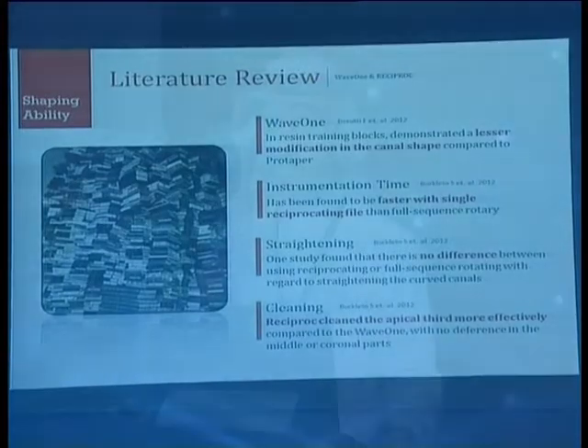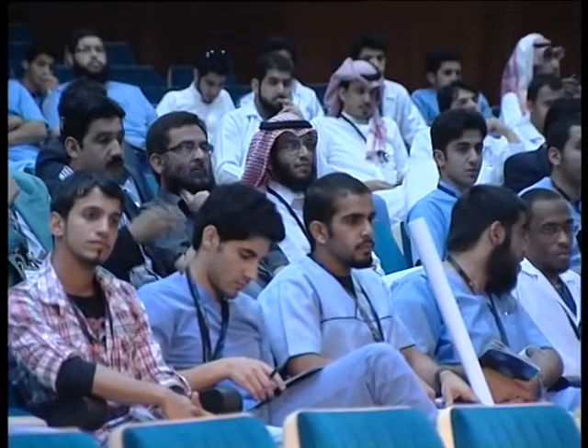Literature review shows that Wave 1 leads to less modification in the canal shape compared to ProTaper. Instrumentation time is reduced compared to full-sequence rotation. Straightening shows no difference between reciprocating and rotating movement. Reciproc cleans the apical third more effectively than Wave 1. Reciproc has higher cyclic fatigue resistance, but Wave 1 has higher torsional fracture resistance. Extruded apical debris is more common with reciprocating movement than full rotation.